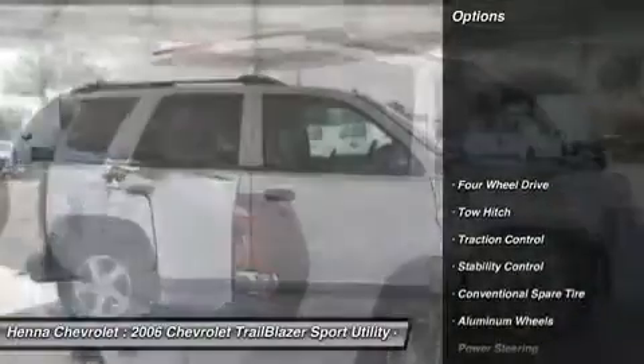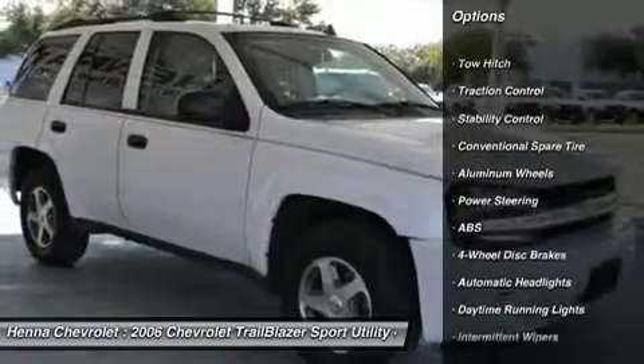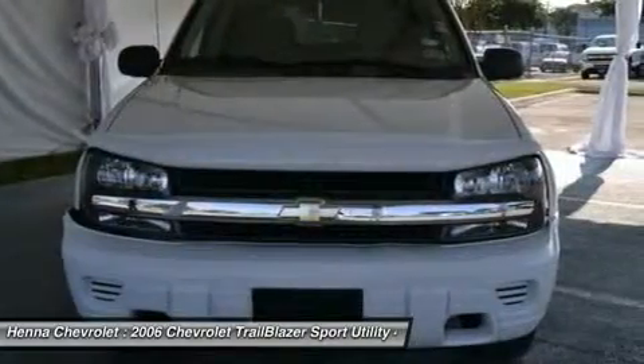It has plenty of passenger space and a hatch area with cargo room galore. Visit our virtual showroom 24/7 at hennachevrolet.com.